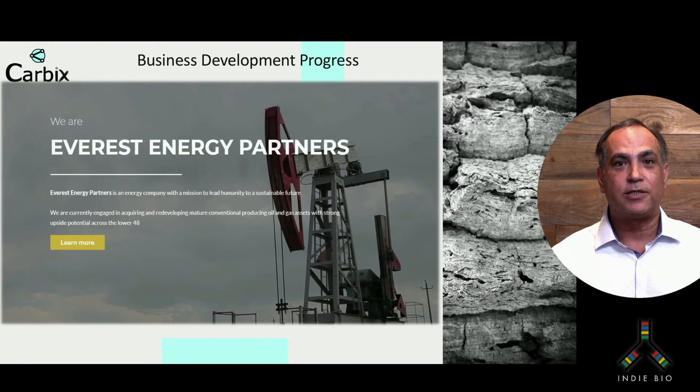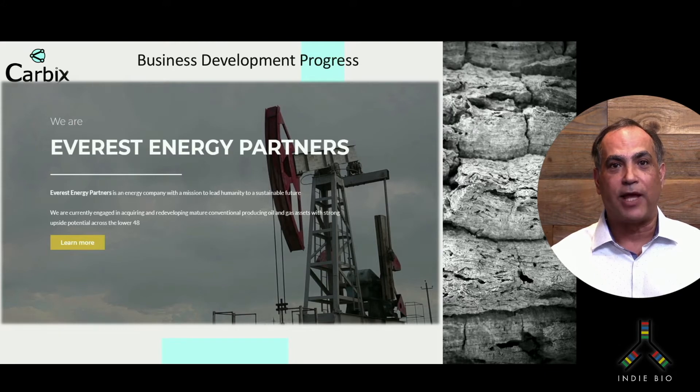Our first pilot project is with Everest Energy Partners in Dallas, Texas. They own and operate over 112 wells and platforms in the Fort Worth and Arcoma Basin. They have a greenhouse gas problem, so we're going to make them carbon negative cement so that they can cap old wells that are leaking methane. We visited the site recently and we look forward to starting this pilot project as soon as next month.